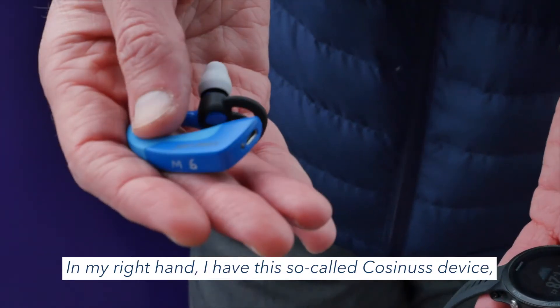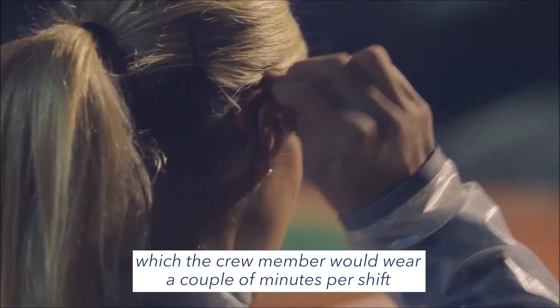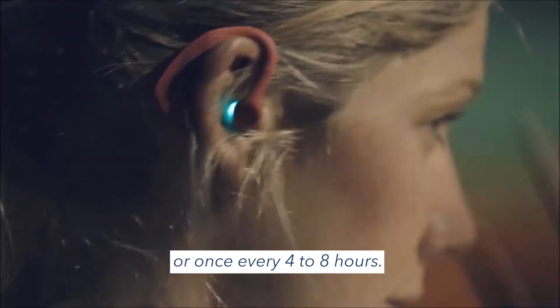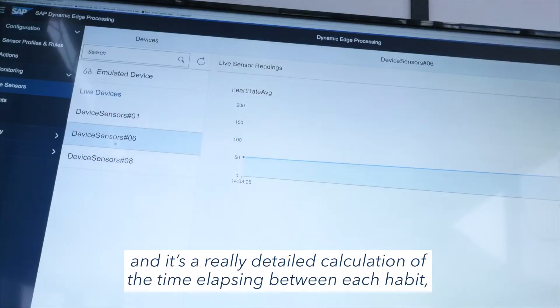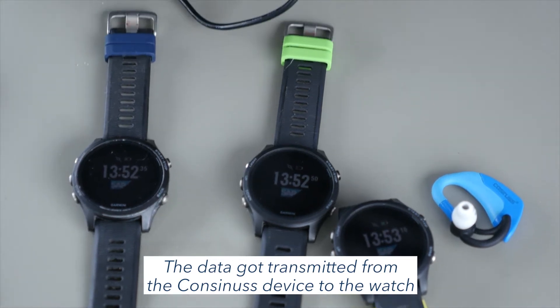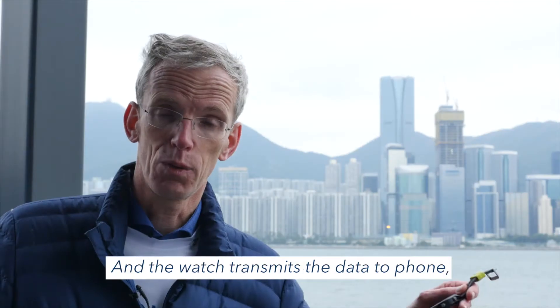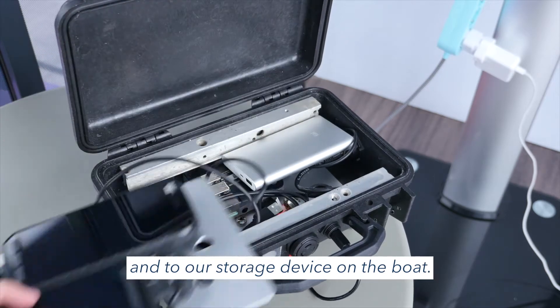In my right hand I have a so-called co-synist device, which the crew member would wear a couple of minutes per shift — once every four or eight hours. They wear this only a couple of minutes and it does really detailed calculations of the time elapsed between each heartbeat in milliseconds. The data gets transmitted from the co-synist device to the watch, and the watch transmits the data to a phone and then to our storage device on the boat.